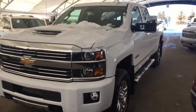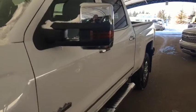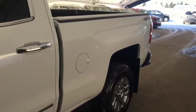Welcome to Davis Chevrolet. This is a pre-owned 2017 Chevrolet Silverado 3500 Heavy Duty Diesel, High Country Edition in the color white.